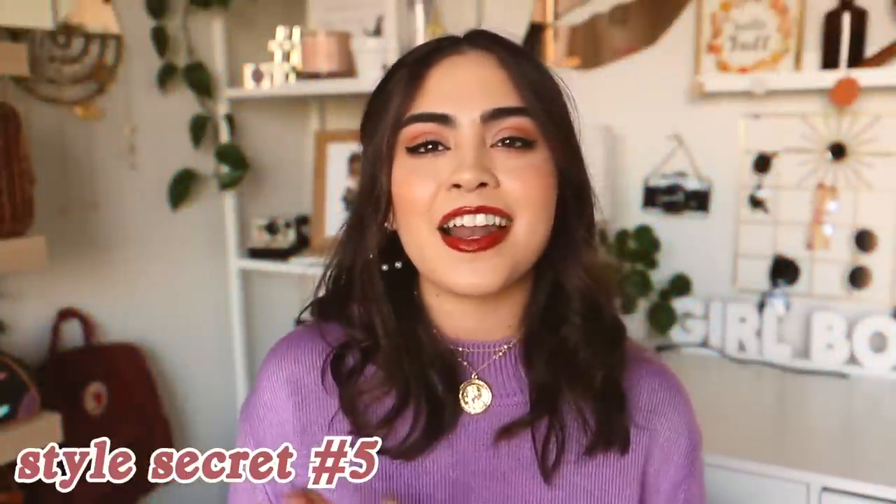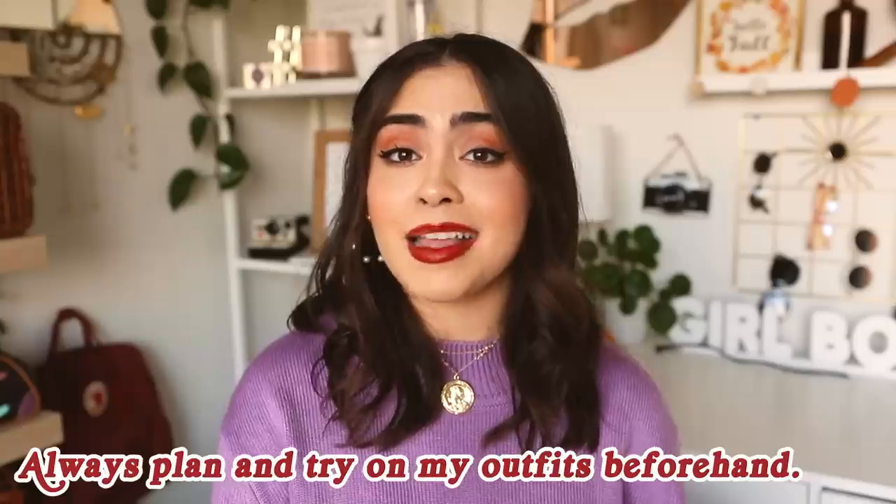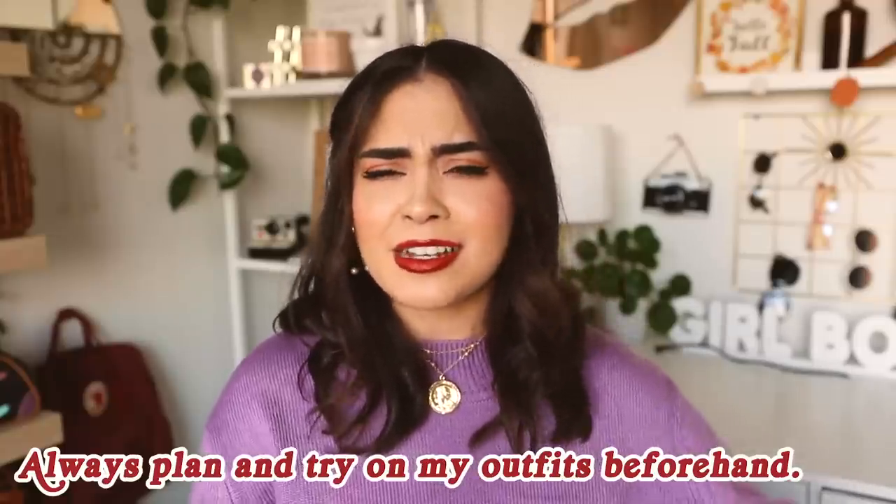My final style secret is that before I wear an outfit, I plan it and I try it on. I know this sounds super basic, but every time before I wear an outfit — especially if I'm going somewhere — I always, always make sure I try it on, because sometimes when you plan an outfit in your head it's a great idea, but then you put it on...